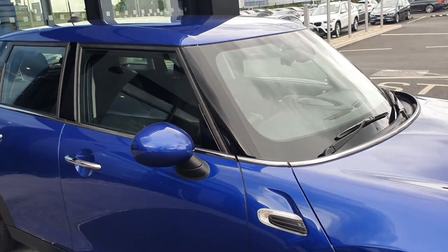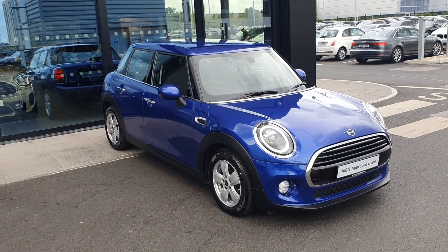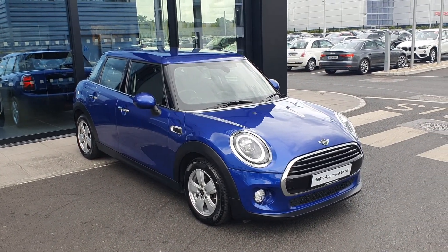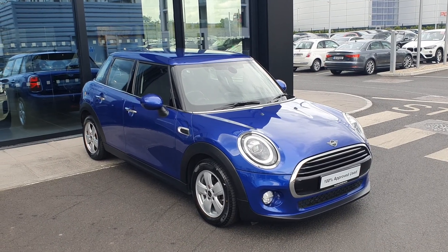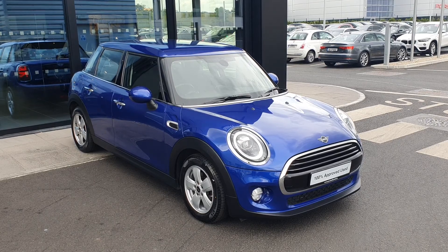That's just a quick look at this 2019 Mini Cooper 5-door hatch. If you'd like a test drive, get in contact with me at mmckeown@joeduffie.ie — that's m-m-c-k-e-o-n at joeduffie.ie. Thank you very much.